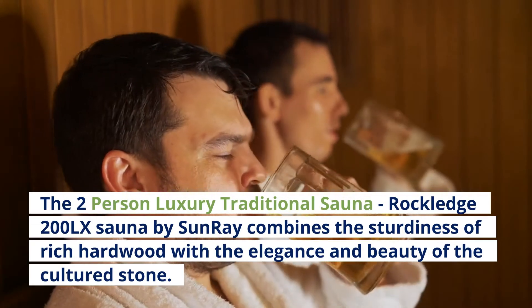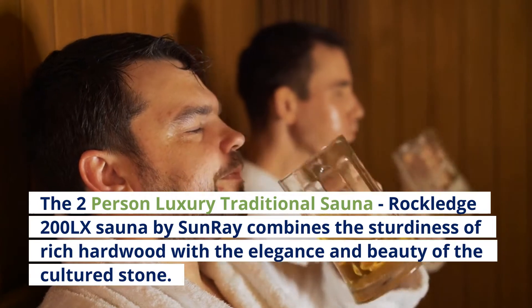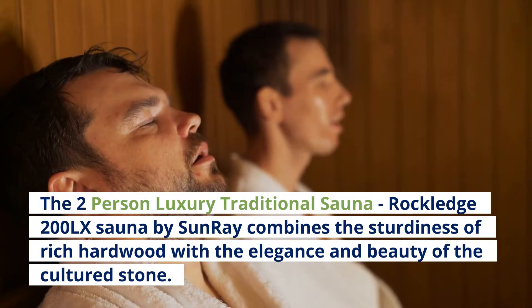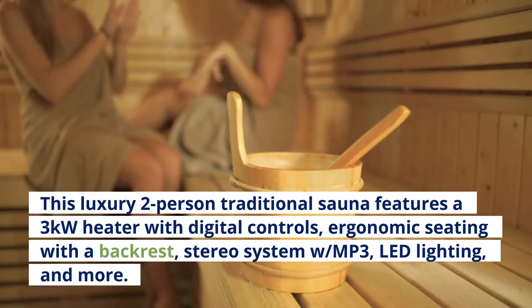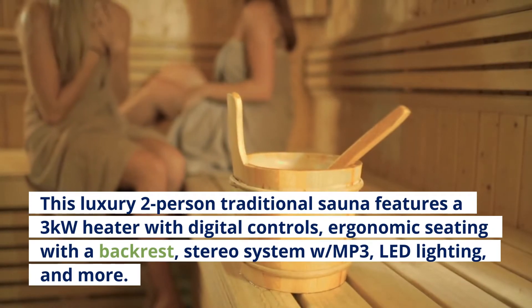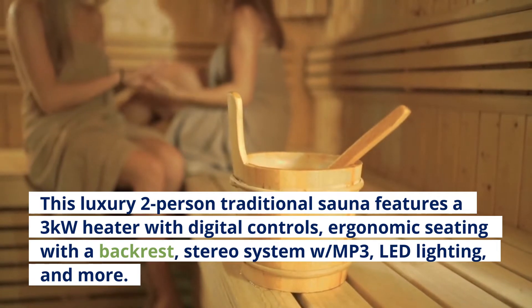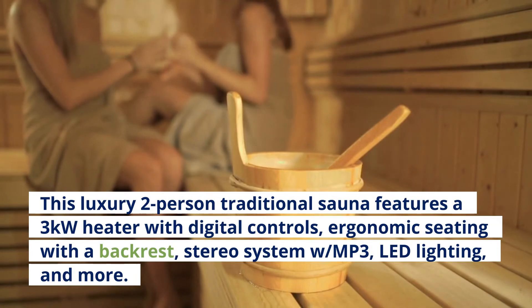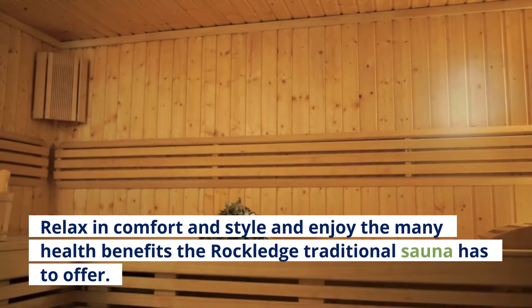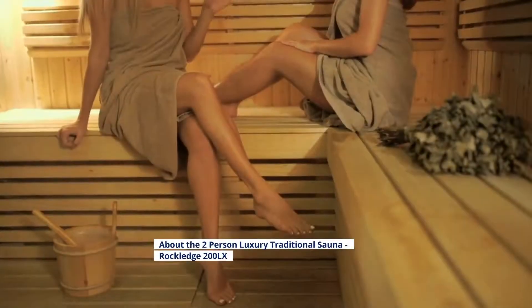The two-person luxury traditional sauna, Rockledge 200LX by Sunray, combines the sturdiness of rich hardwood with the elegance and beauty of cultured stone. This luxury two-person traditional sauna features a 3kW heater with digital controls, ergonomic seating with a backrest, stereo system with MP3, LED lighting, and more. Relax in comfort and style and enjoy the many health benefits the Rockledge traditional sauna has to offer.